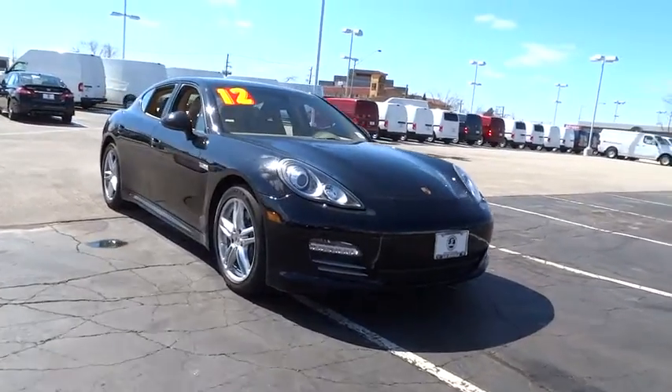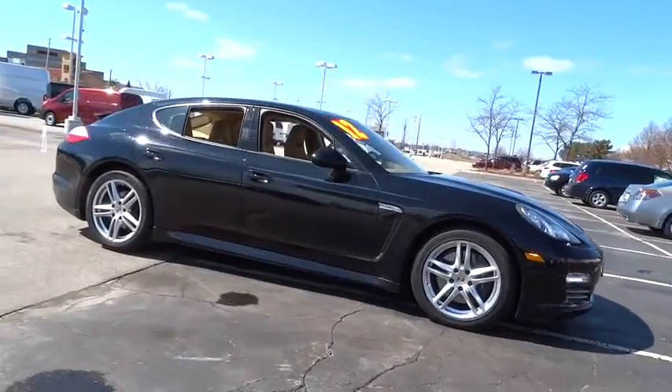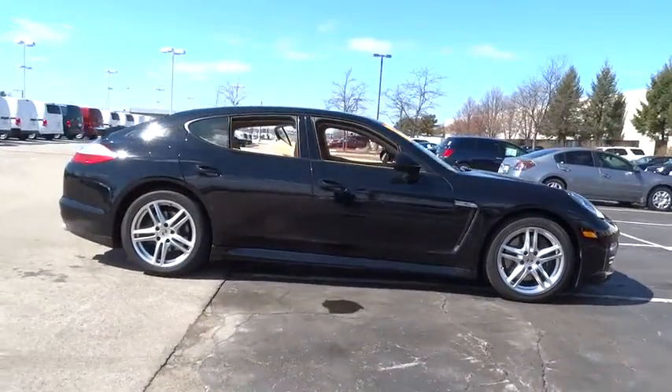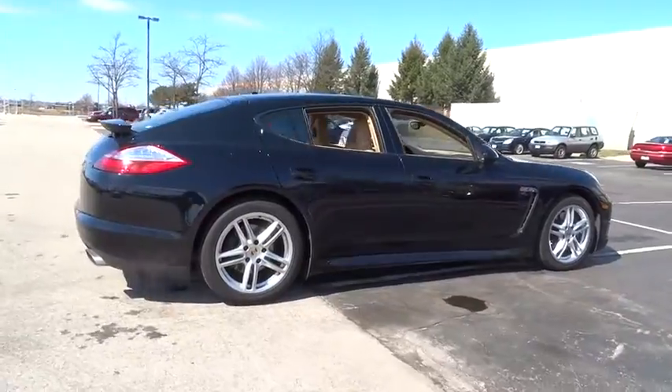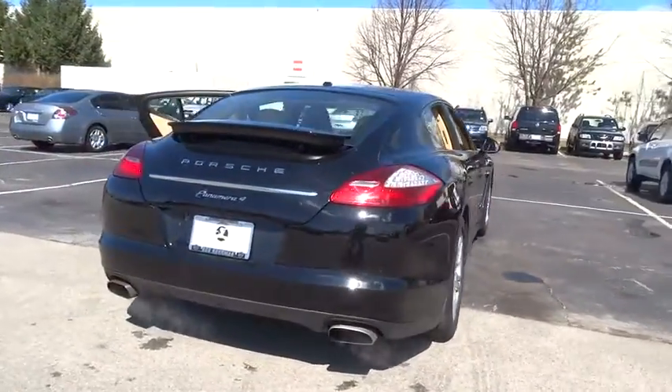2012 Panamera. As you can see, Porsche didn't experiment with the car's design. They stuck with the Porsche philosophy that form should follow function. Nothing else would have made sense. Nothing else would have produced a four-seater Porsche.